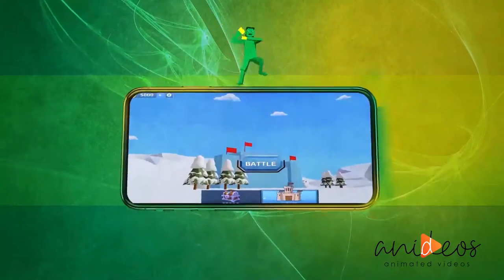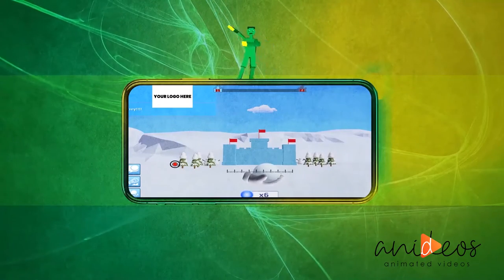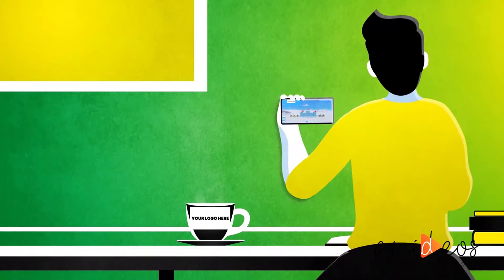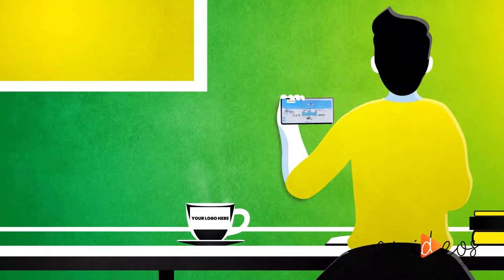Enter Promobot. Promobot develops fun, easy-to-use mobile games and delivers them to your client list quickly and cheaply. Your clients will spend hours playing games with your logo embedded. A simple, cheap, fun way to capture your client's mindshare.